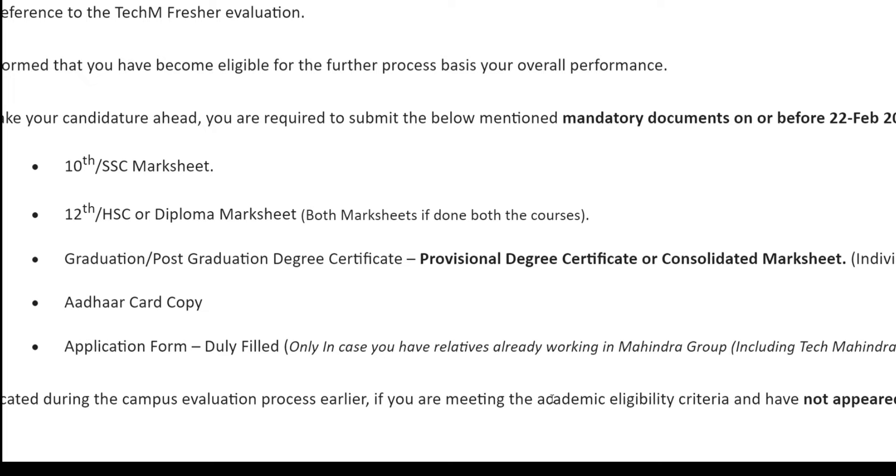That's the update from Tech Mahindra. If you have any queries, make sure to comment down below. If you are currently going through any Tech Mahindra or other company exam round and want me to make a video on how to clear that particular round, make sure to comment down.